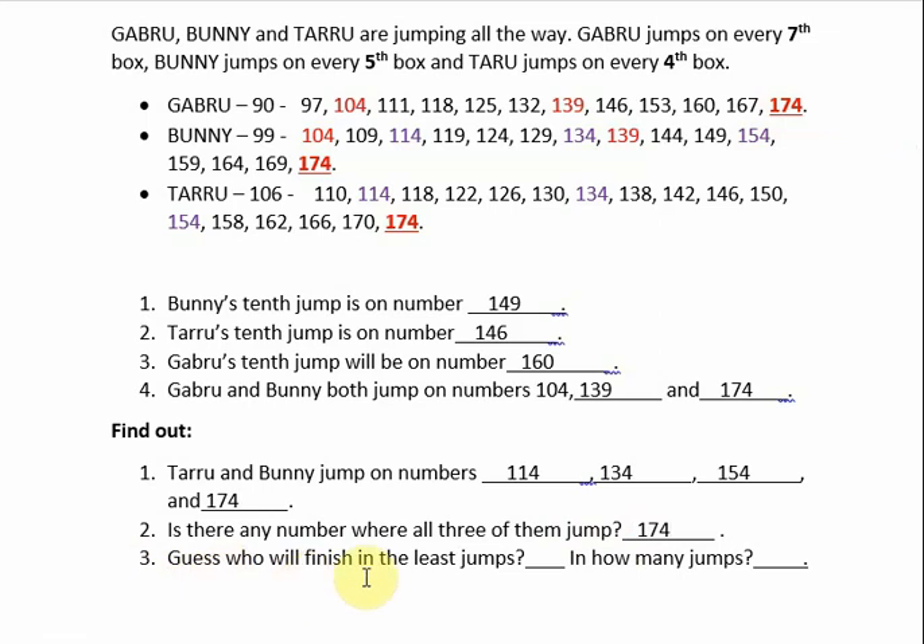Next question: guess who will finish in the least number of jumps. Least jumps means the minimum number of jumps. Let us count how many jumps each animal has taken. First, Gabru — starting from 97 up to 174. Let us count: 1, 2, 3, 4, 5, 6, 7, 8, 9, 10, 11, 12 jumps to reach 174.